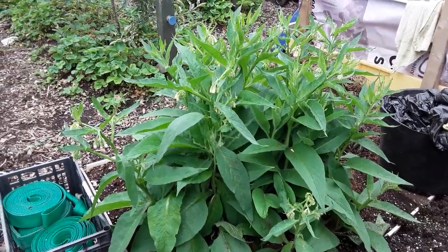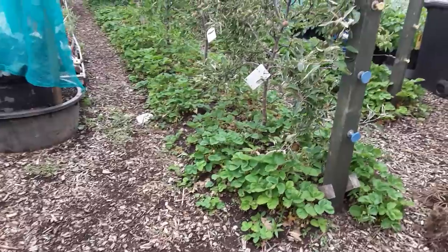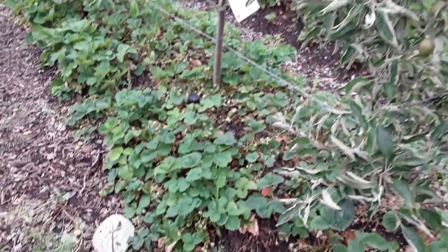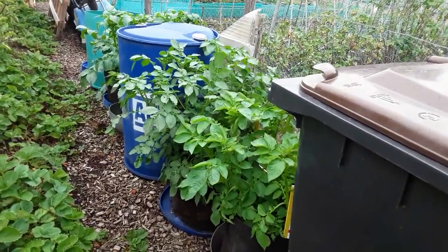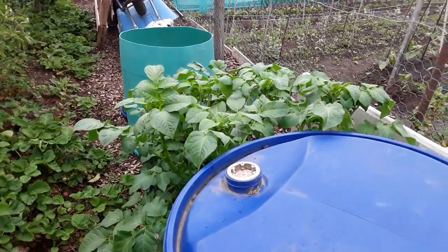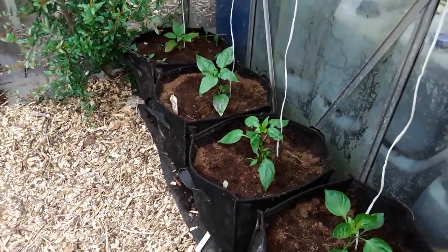Welcome back, gardening friends. What a difference a drop of rain makes - we just had a few showers and the leaves are slowly getting back to normal. The strawberries have recovered too. The plants are loving it. The gravity-fed rainwater wick guttering system is being topped up by the rain falling directly on the barrel, and you can see the moisture right at the top.